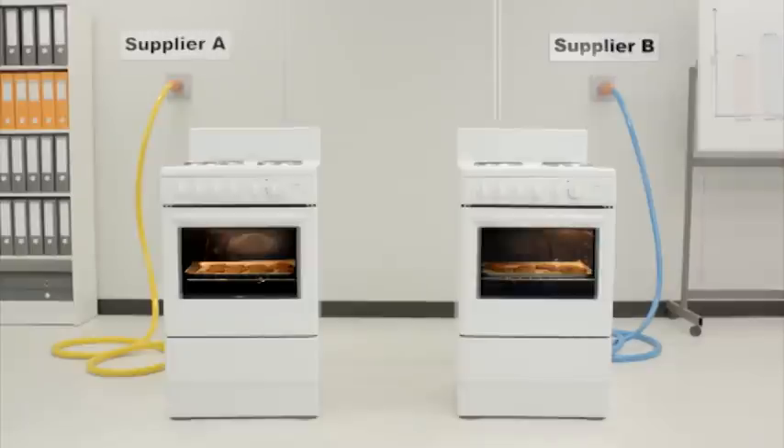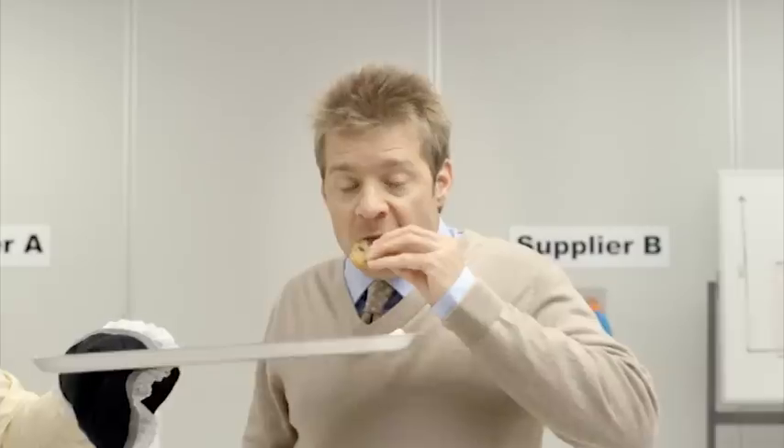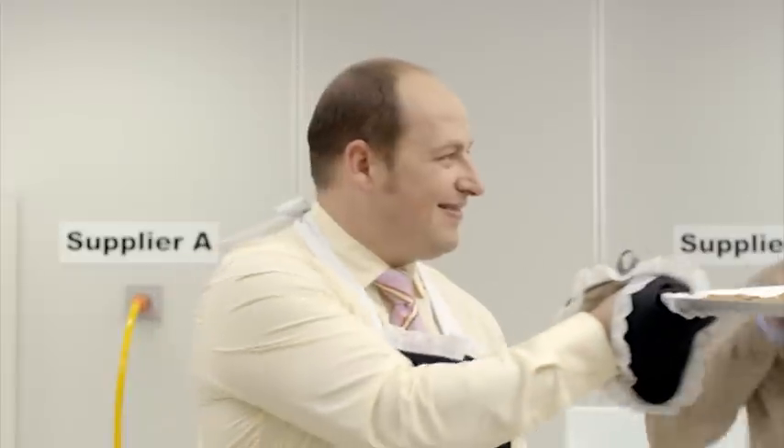See those ovens? They run on electricity from two different suppliers — a cheap one and an expensive one. Can you tell the difference? Mmm. Just as good.